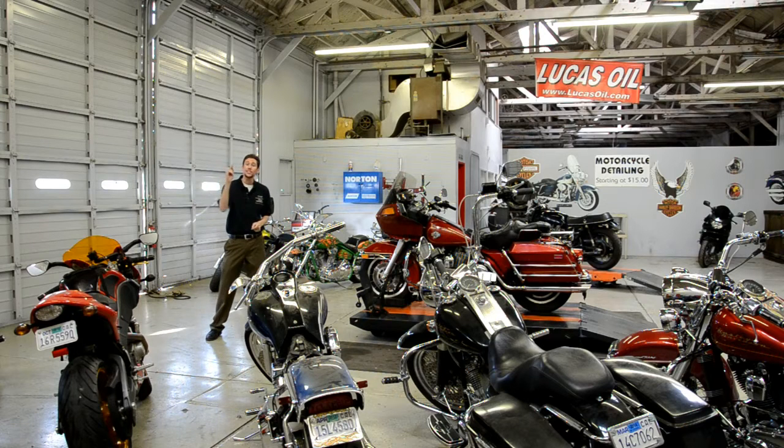Hi everyone, this is Leo Alvarez with Fishbowl360.com and I'm coming at you from Speedy Pete's at Bonander in Turlock, California. We just finished wrapping up a Google virtual tour here for the shop.